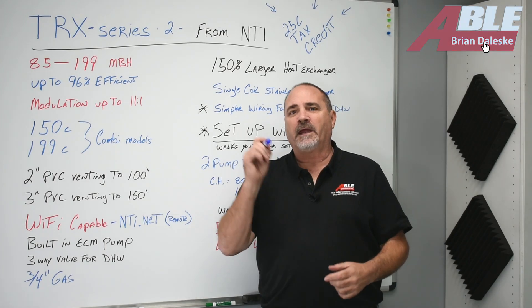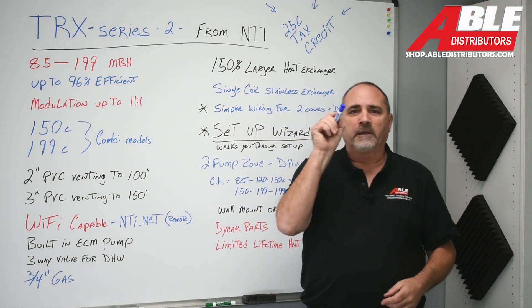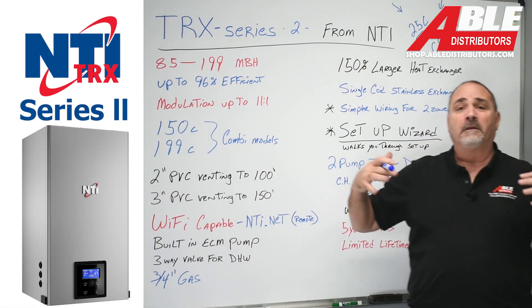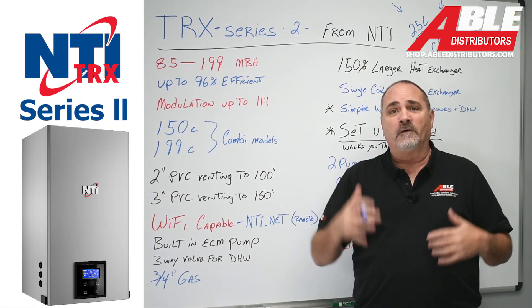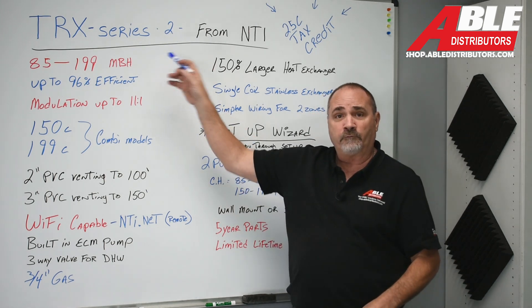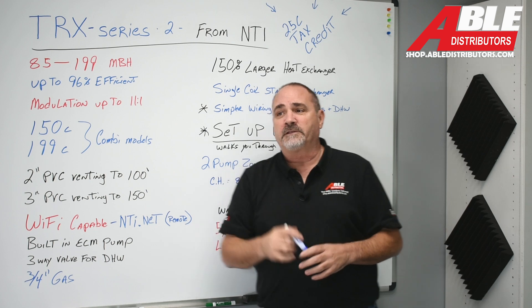Brian Dileski with Able Distributors. Today we're talking about the TRX Boiler from NTI. I know what you're thinking — how can I be doing a new product video on something that's been out for years that we love and contractors love? Well, they improved it. Now it's the TRX Series 2 from NTI, and it does have some improvements, so let's get into it.